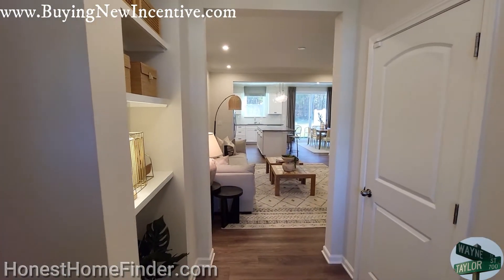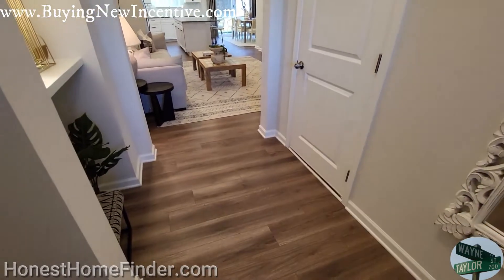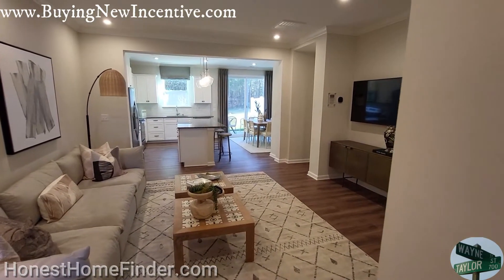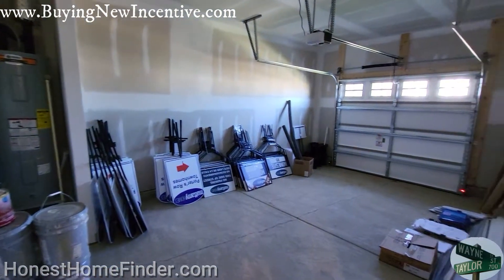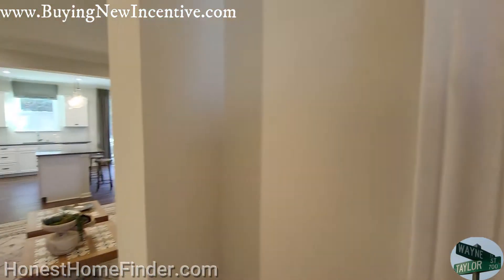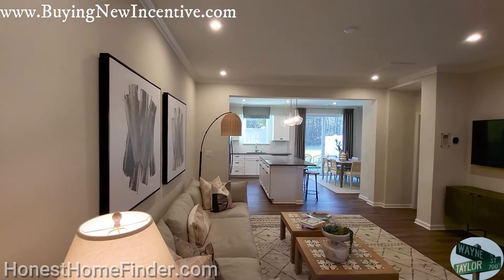All right — Brook, three bedroom, two and a half bath, one car garage, 1529 square feet. Let's see what they do with the use of space in here.